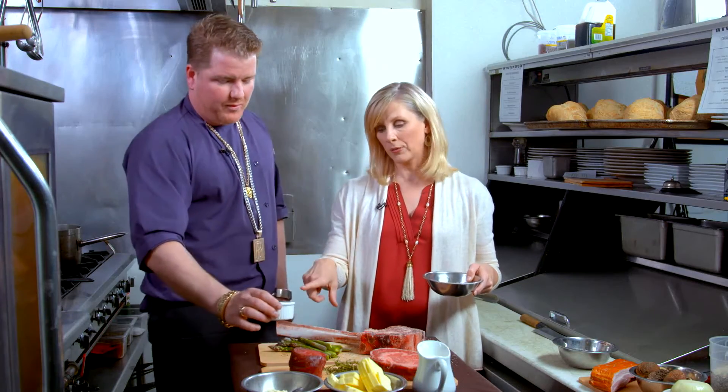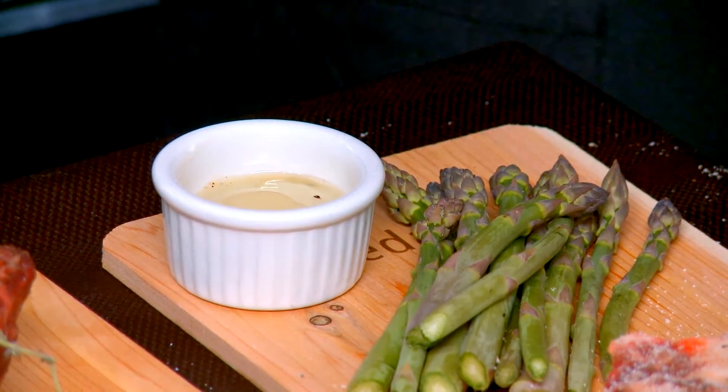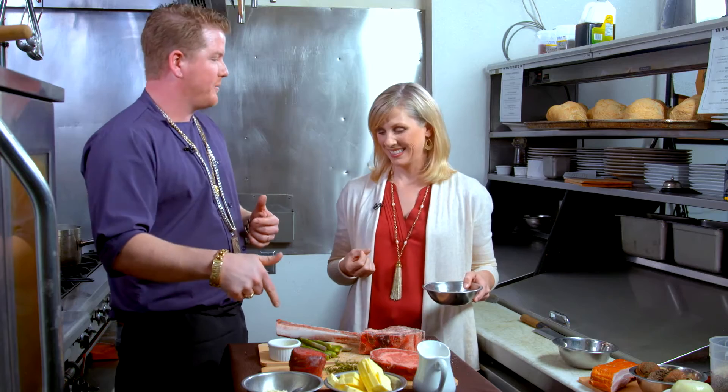Now why duck fat? The question should be why not? It can handle the high temperatures, and it's just flavor. It smells like, you know when you walk into Grandma's house and she's been cooking all day long? You can get that by putting that in your pan — that robust flavor, like you've been cooking all day long.